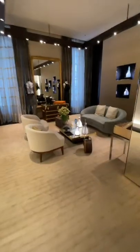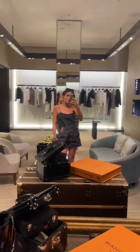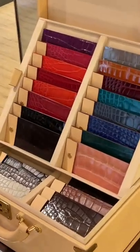Then I got invited to the private salon, where they keep some of their most exclusive pieces. Look how beautiful it is! And have I shown you all the other special pieces they have here?